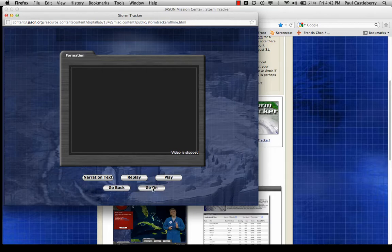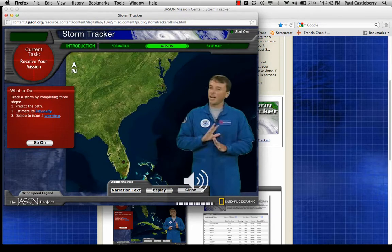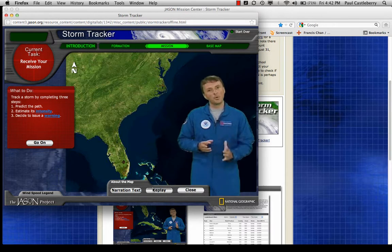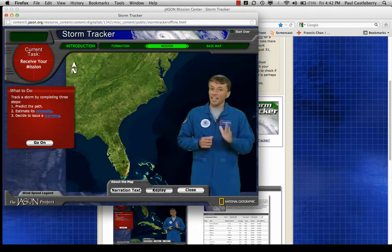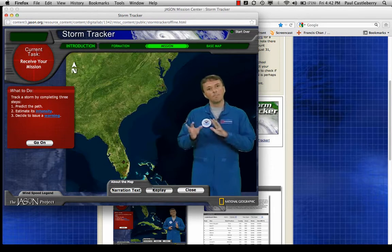Your mission is to become a hurricane forecaster. It comes down to three steps. First, predict the hurricane's path, or track — you'll analyze satellite images and computer models of changes in the weather. Second, estimate the intensity of the storm — you'll look at several factors to figure out the power of this hurricane. Third, based on the storm's track and intensity, you can decide whether to issue a warning that will help save lives when the storm hits land.